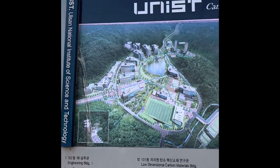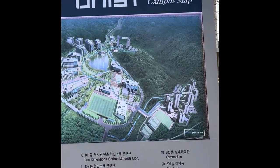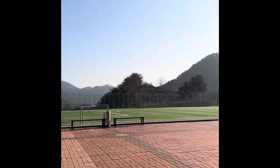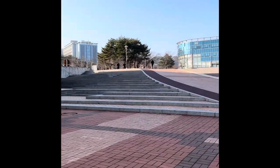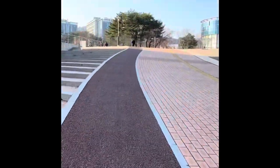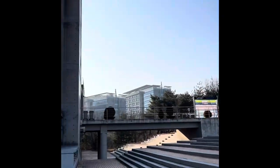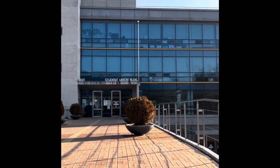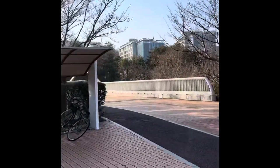This is the overall view of the UNIST campus map. You can see the uphill roads — they are basically surrounded by the mountains, you can see the mountains throughout the campus. This is the student union building.